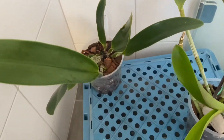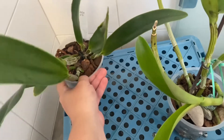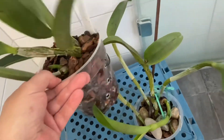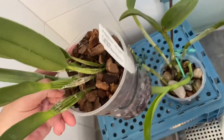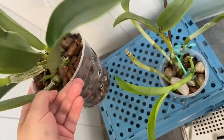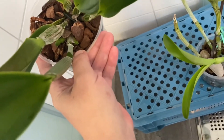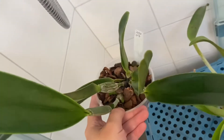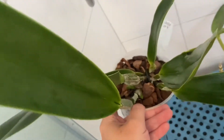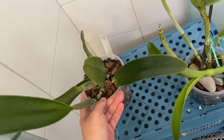And over here we have a newer Clea - the Paparata Da Vinci I believe. And it has two lovely new growths and a lovely leaf. No sheath yet, but it's doing well.